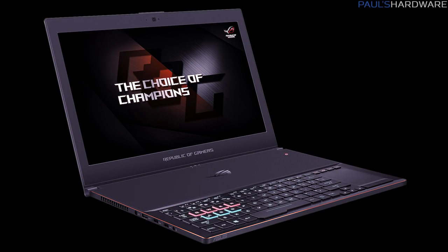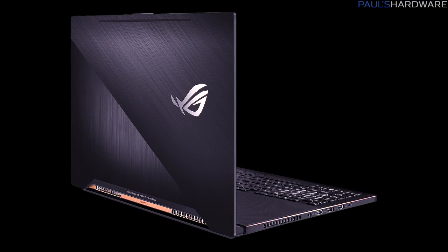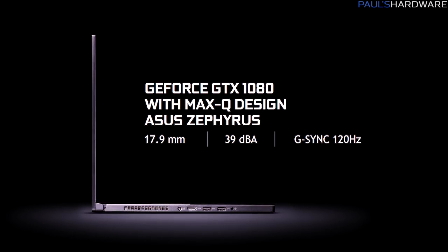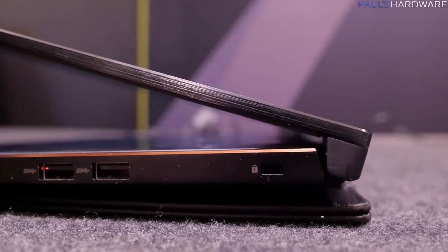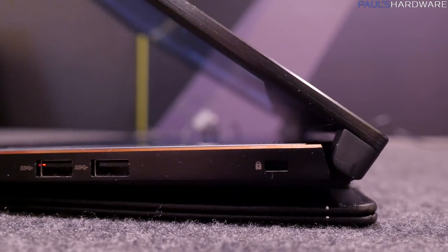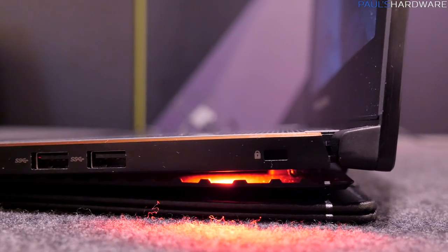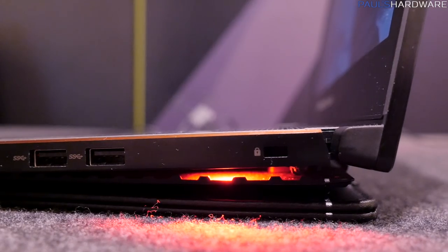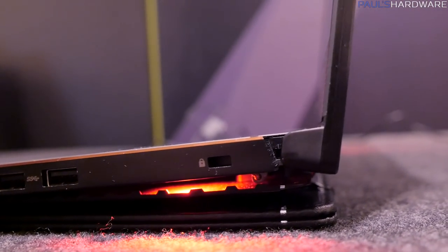The demo notebook they showed off for this purpose was the Asus Zephyrus — that's an ROG laptop. It's 18 millimeters thick, has a GTX 1080 inside, and a 120Hz G-Sync monitor. Trick one that Max-Q notebooks will use is unique cooling solutions. For the Zephyrus, it was a hinged design on the back of the notebook that opens up the underside of the laptop when the screen is open, allowing a lot more airflow into the GPU, the power delivery, and other components.